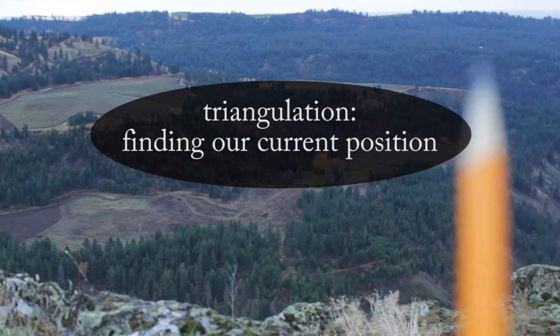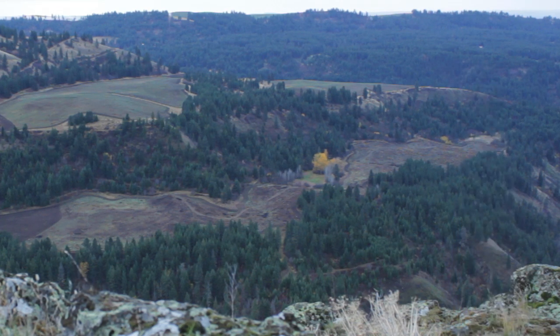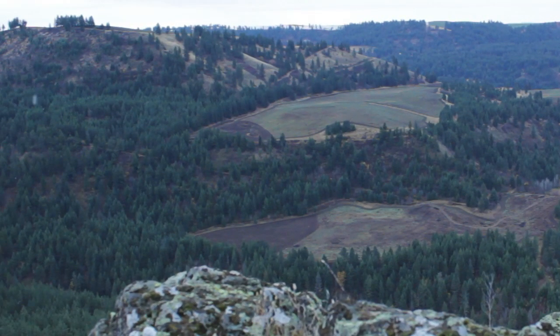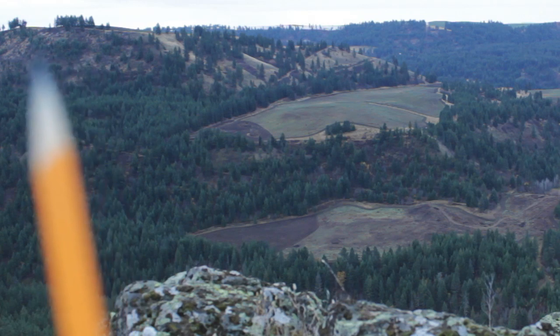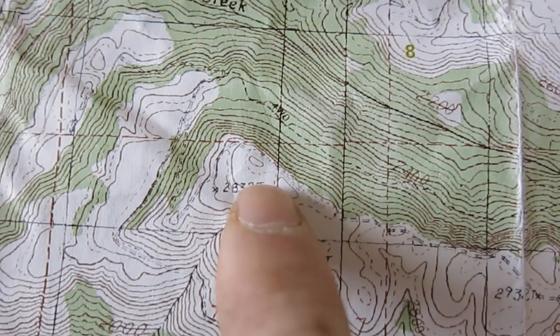Now if you look closely, right here at the tip of my pencil there's a little structure — and that's a barn. I can also identify that on my map; it's this little black dot right here. Over here I've got these two little knobs, this little knoll. I can find that on my map as well, and that's this feature right here.